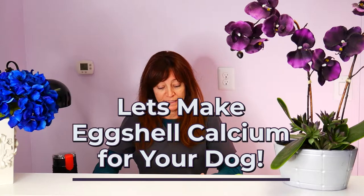Hi everybody. Today we're going to be talking about calcium and the importance of it in your pet's diet. But how do you get calcium in your pet's diet if you're not feeding a food that has synthetic calcium added into it?